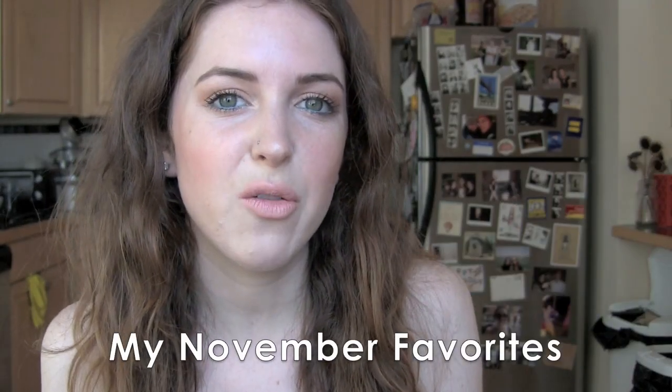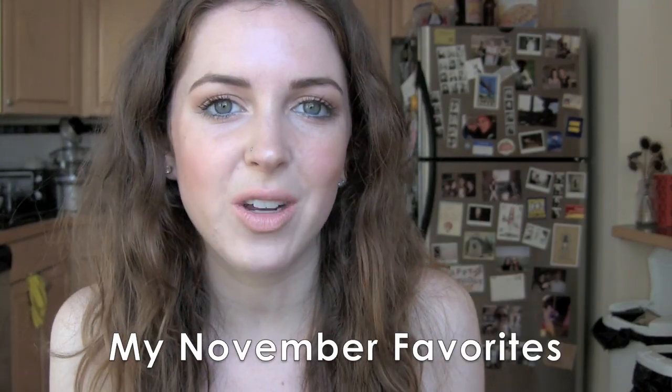Hey YouTube! I have a favorites video for you. It's late — it's a November favorites coming to you in mid-December, but whatever.